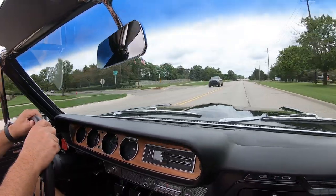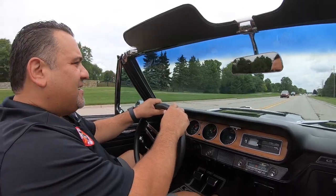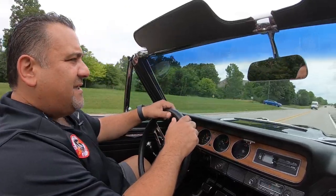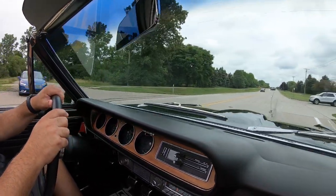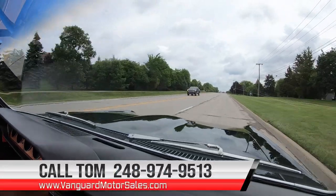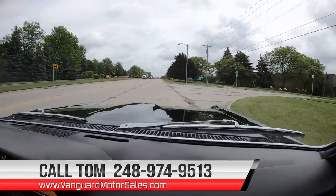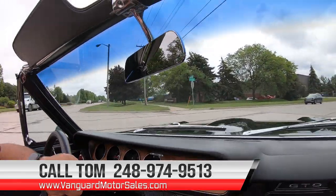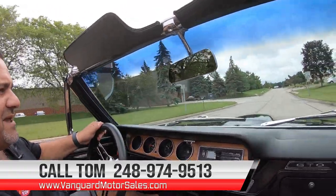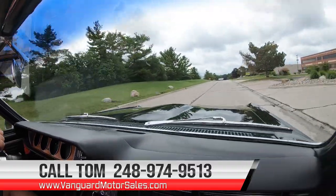Remember, at Vanguard Motor Sales we are non-consignment. All the vehicles in our shop are here because we've inspected them, love the quality, and wanted them with us. I'm available seven days a week at 248-974-9513, and we can help you with your shipping needs and finance needs — whatever it may be.